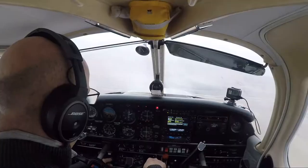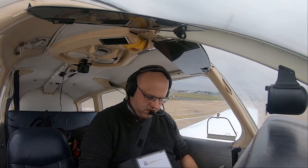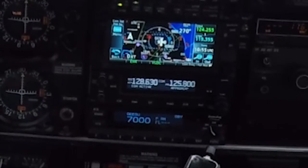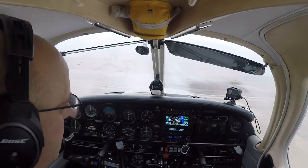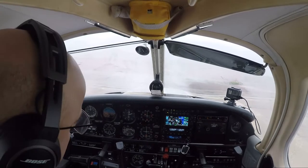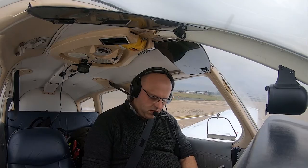Clear prop. Visibility 10km or more, broken 2,200 feet, temperature plus 8, dew point plus 5, QNH 1032. Norwich information, acknowledge receipt of information uniform.